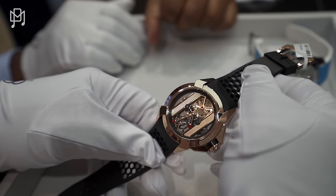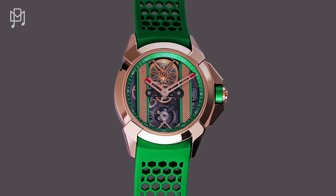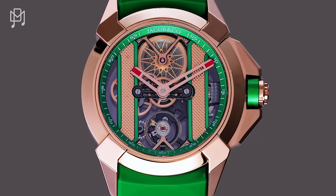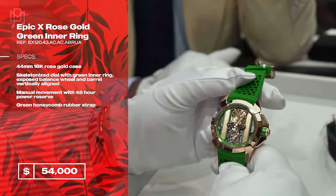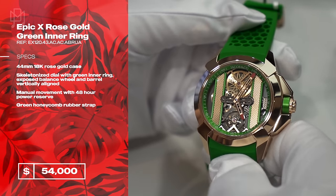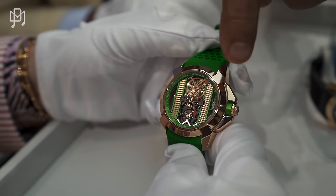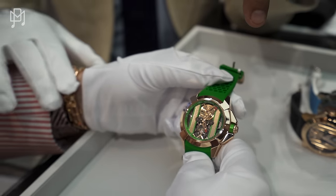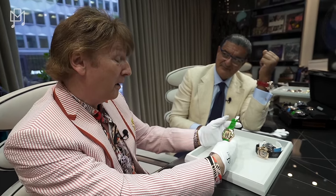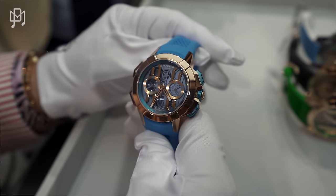Speaking of the same watch, we also have it in green — one was purchased by Conor McGregor, because he's a big fan of Jacob and it's green and gold. His has the same rose gold bracelet, the same dial, the same case. Beautiful. A lovely green as well. Mark Goldberg also purchased one.